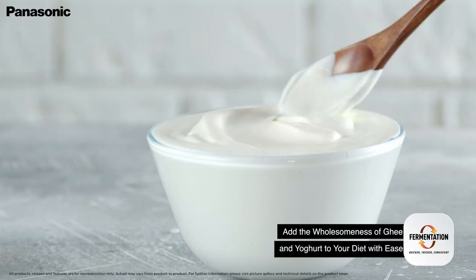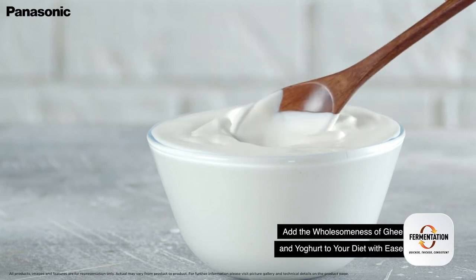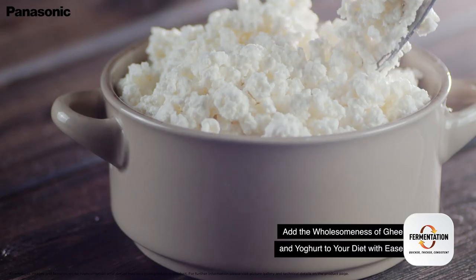Make curd, paneer, or ghee with the fermentation feature, available at the push of a few buttons.